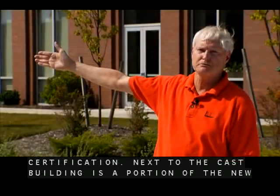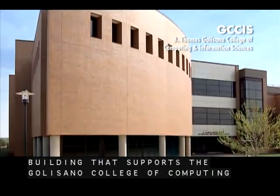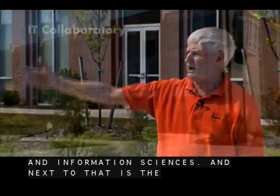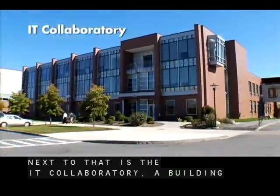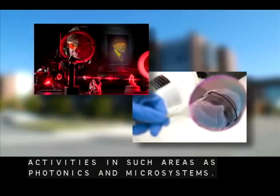Next to the CAST building is a portion of the new building that supports the Golisano College of Computing and Information Sciences. And next to that is the IT Collaboratory, a building that supports many of our activities in such areas as photonics and microsystems.